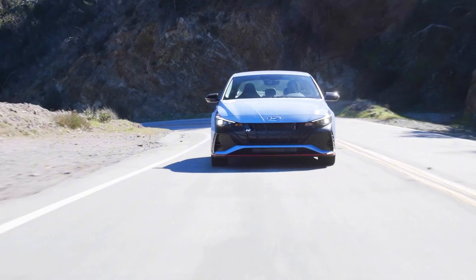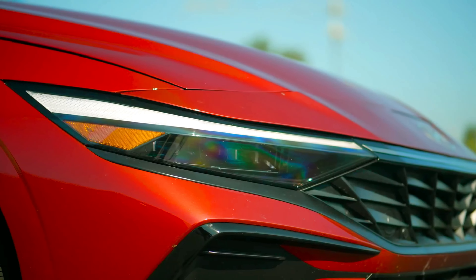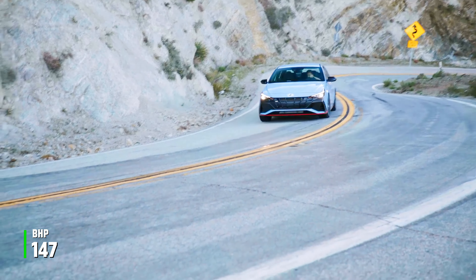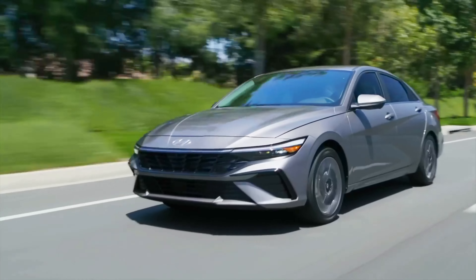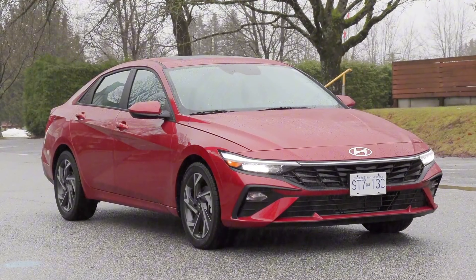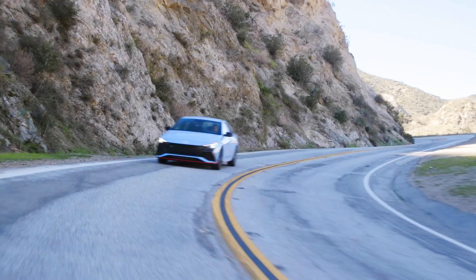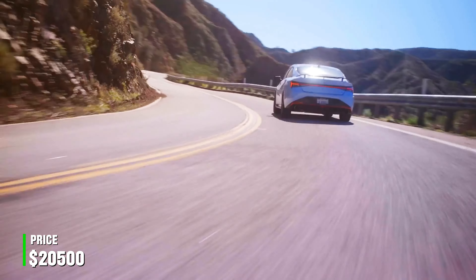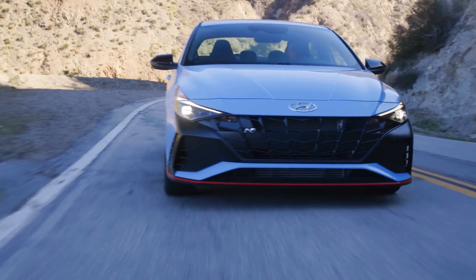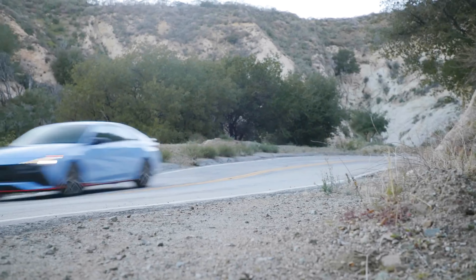10. Hyundai Elantra. The Hyundai Elantra has become a surprise contender in the reliability game, thanks to its solid build and exceptional warranty. Its 2.0-liter 4-cylinder engine produces 147 bhp, offering adequate power for daily driving. With up to 41 mpg highway, it's a great choice for the daily commute. Backed by a 10-year, 100,000-mile powertrain warranty, the Elantra is designed to provide peace of mind for long-term owners. With a starting price of $20,500, it's an affordable option that punches above its weight class. Hyundai's long warranty coverage is one of the best in the industry, making it a great choice for those who want to avoid repair costs for the long haul.